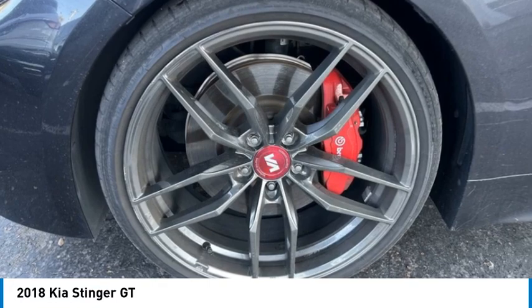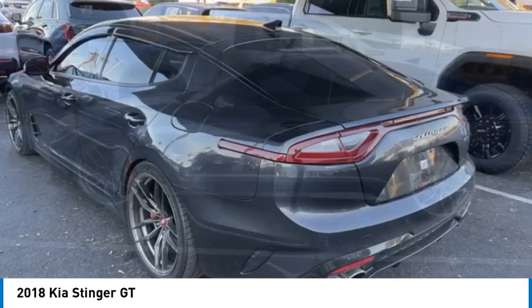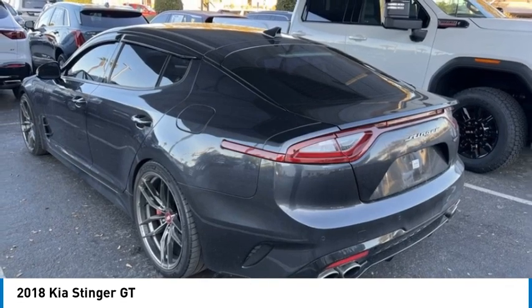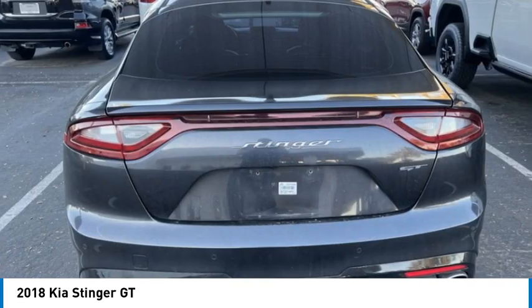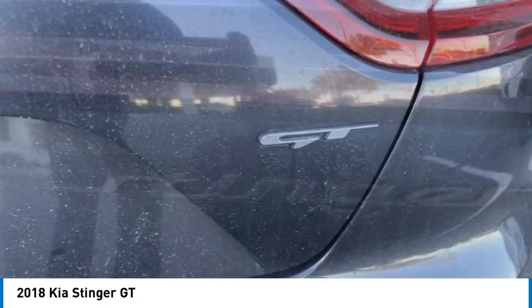Make a great choice today with the 2018 Stinger. The Kia Stinger has a design that is sure to leave an impression. It offers the perfect combination of a sporty look coupled with a wide variety of luxurious features.